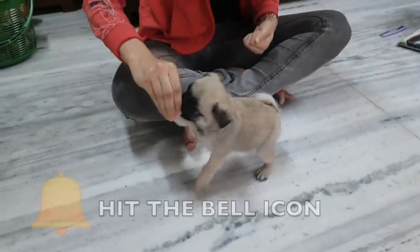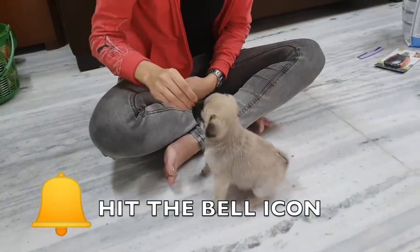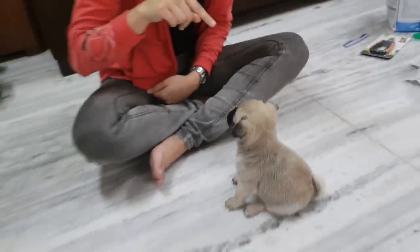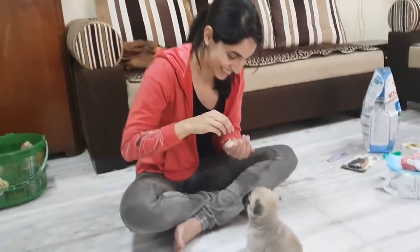Look how the trainer taught him to sit in peace. He's sitting now! Good boy! He's a good boy. I haven't seen him sit like that till now.